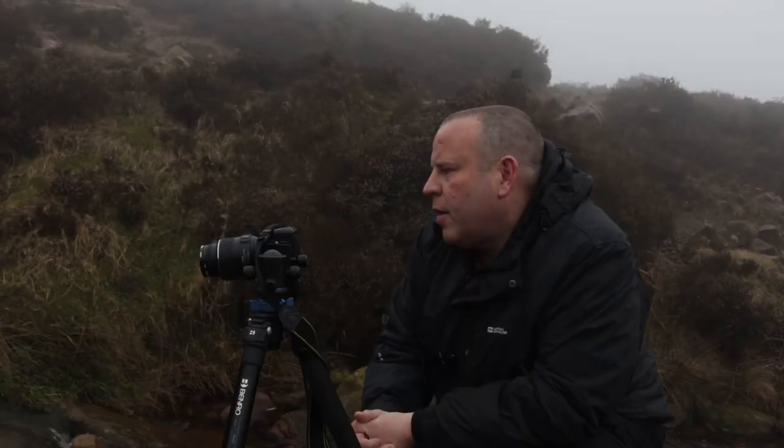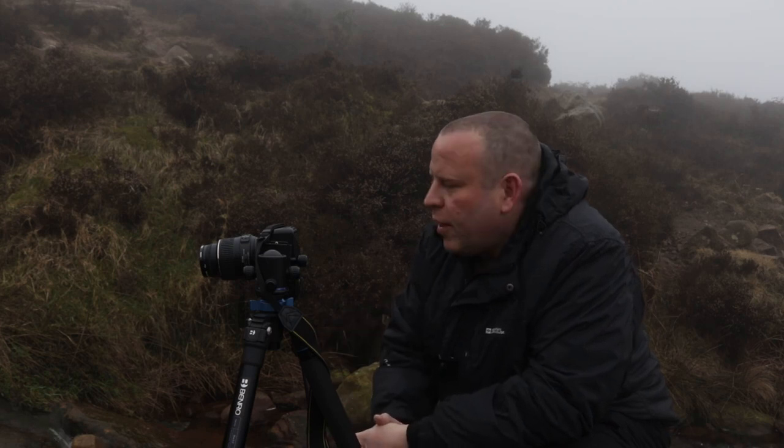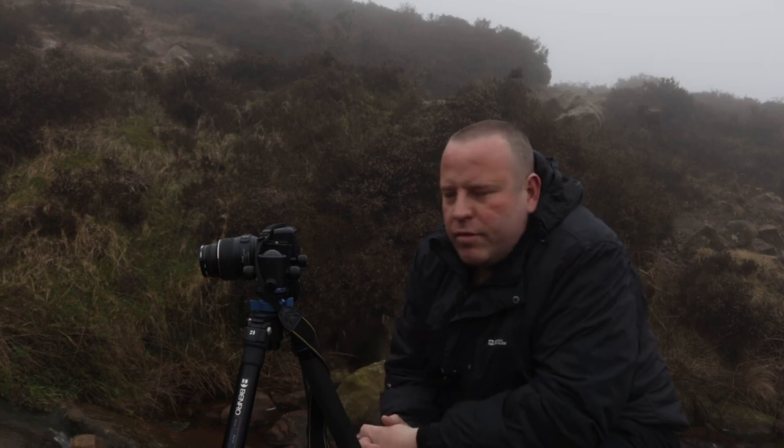I wanted to get this nice little s-bend in the foreground, which is basically the stream going through the boulders. On every sort of bend of the s-bend there's like a little mini waterfall, and that leads you up through to the main boulder and the tree above. I put a 10-stop filter on there to really try and slow the water down, but I might take it off and try some faster shutter speeds - I don't want to totally smooth out the water and have it really milky. I'm going to try both with and without the filter and see what I like.